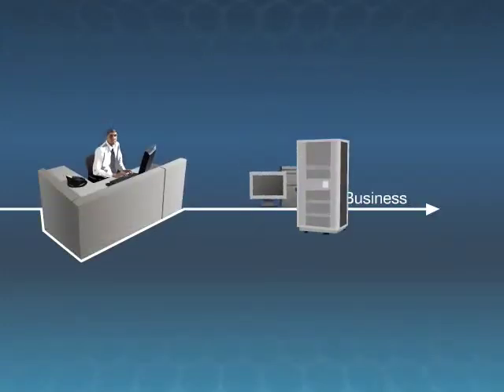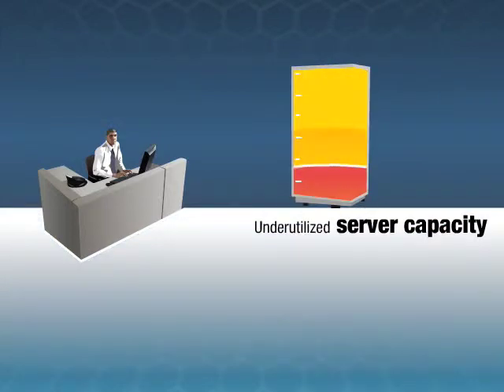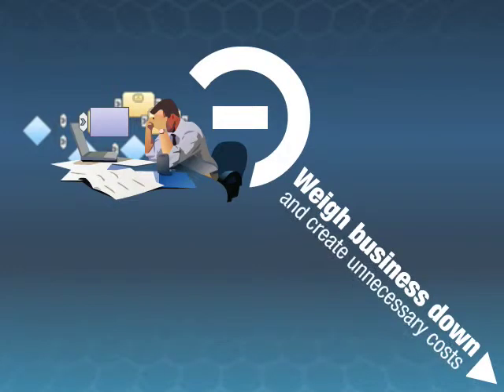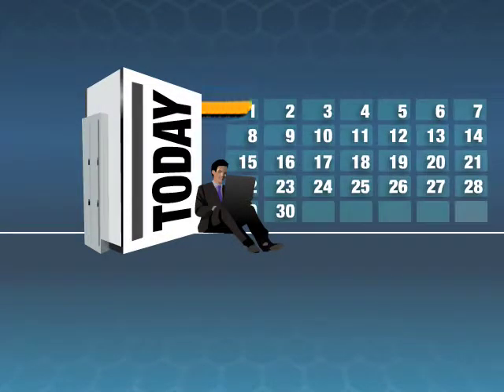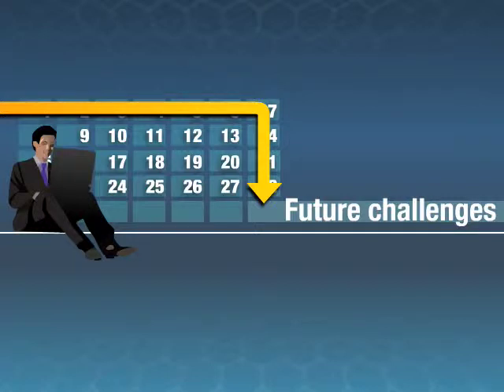In today's business climate, it's critical to get the most out of your hardware investment. Underutilized server capacity, complex hardware systems, and inefficient management can weigh your business down and create unnecessary costs. It's not enough to just be ready for today. You've got to make sure your current hardware investment will last through whatever future challenges arise.